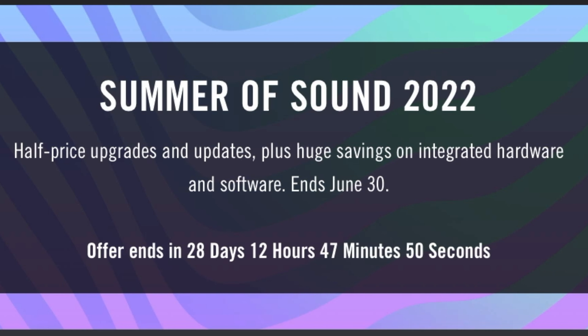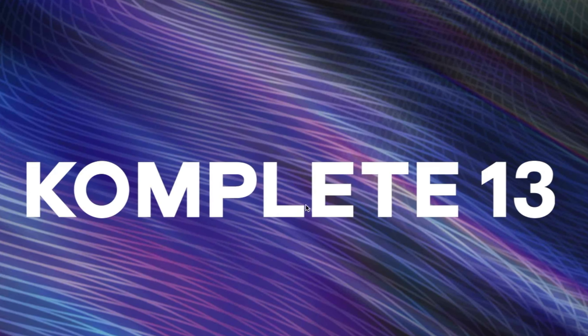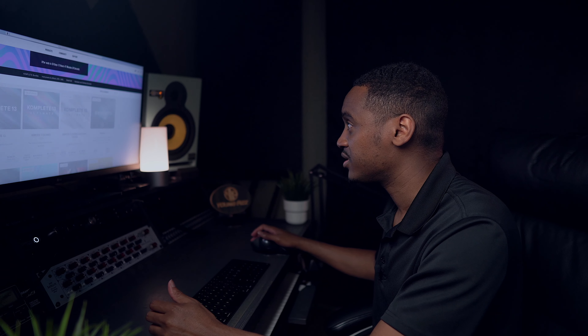As you guys may or may not know, Native Instruments has a sale going on. It's called Summer of Sound 2022, and you get half price off of upgrades and updates, plus huge savings on integrated hardware and software. The sale ends June the 30th, so this is the time to take advantage.